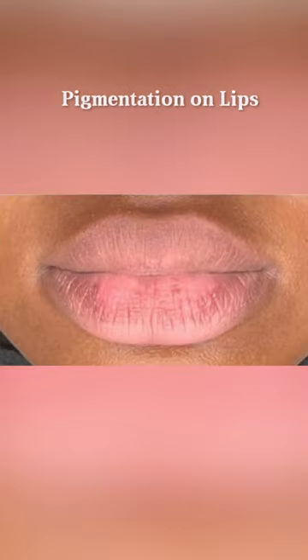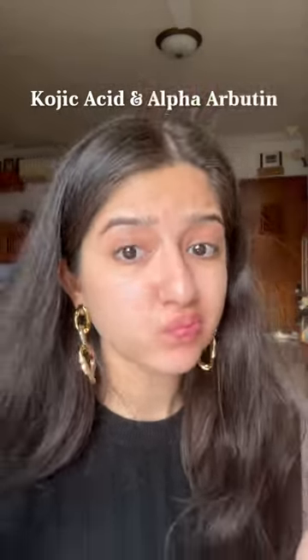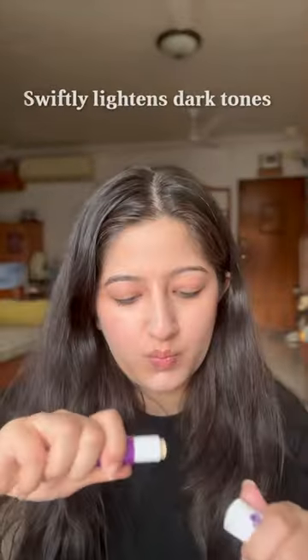That easy — just remember the lip balm. Second, if you have pigmentation on the lips and want some lip care after removing makeup, Dermaco has made Kojic Acid and Alpha Arbutin lip balms that would be best to lighten dark spots on lips for an even skin tone.